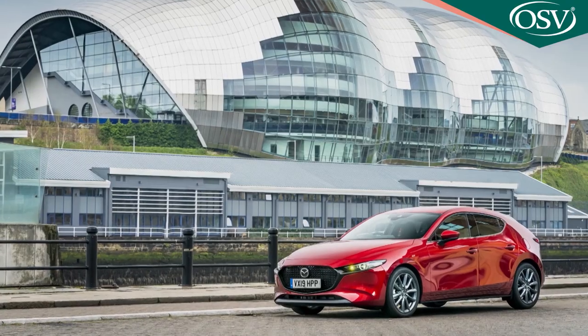It wasn't very long ago that we advised you to abandon all hope of driving enjoyment if you came in search of a compact SUV. This CX-30 sets out to prove it doesn't have to be that way, and it starts off with the huge advantage of being based on what is, in our view, currently the best handling family hatch in the segment, the Mazda 3.